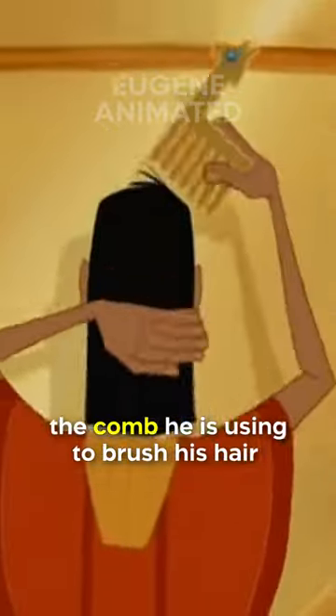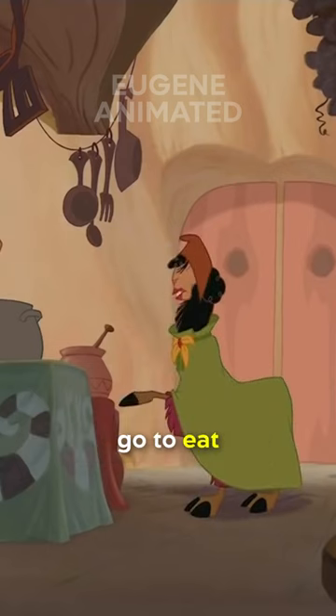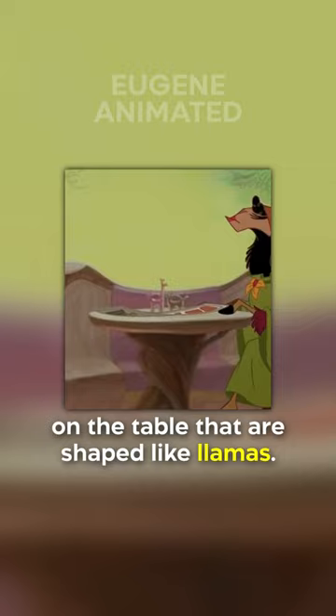When Cuzco's a teen, the comb he's using to brush his hair is a llama. Lastly, the diner where Cuzco and Pacha go to eat has salt shakers on the table that are shaped like llamas.